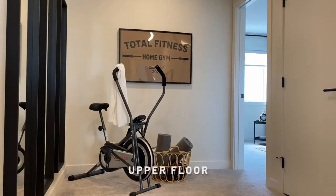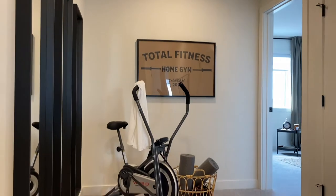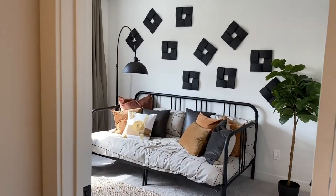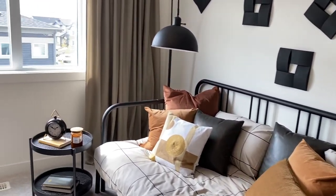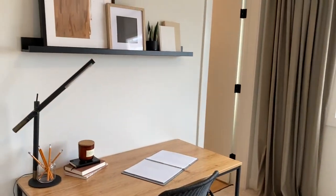As you walk upstairs to the upper floor, you are greeted with the flex area — a convenient space for your home gym or reading nook. This oversized secondary bedroom can easily accommodate a queen bed. We styled this room with a dual purpose of a home office and guest room, with ample room for a guest bed and office space.